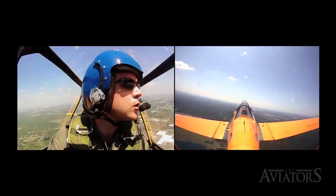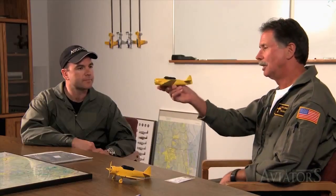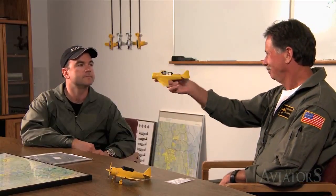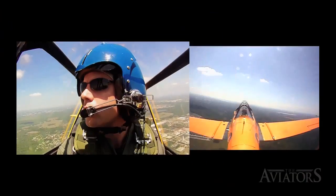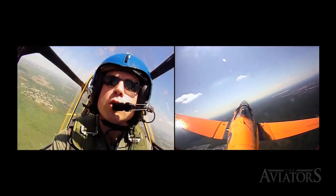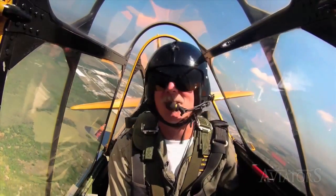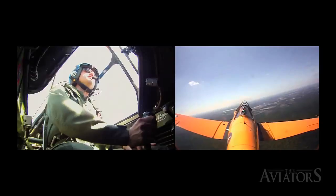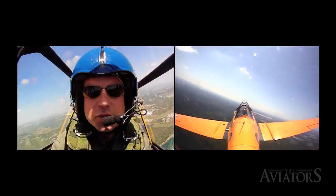After takeoff, Steve has Curtis move to a practice area where they'll conduct the majority of the flight. As they climb out, they do quick reversals to get used to the bank, the rudder pressure necessary, and to clear the airspace ahead. Curtis is immediately struck by how the aircraft handles: "What a sweet feeling. I can't believe how light it is — this is a great big airplane and with one hand I can just roll it around the sky." Steve responds: "That's why people fall in love with it."